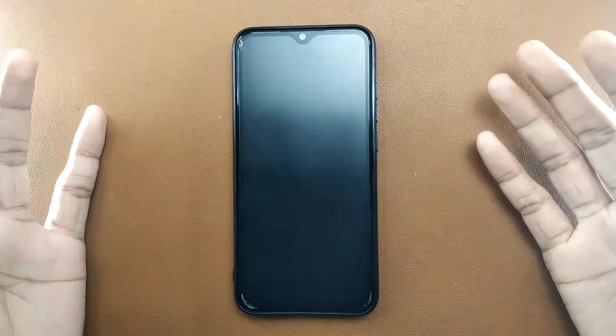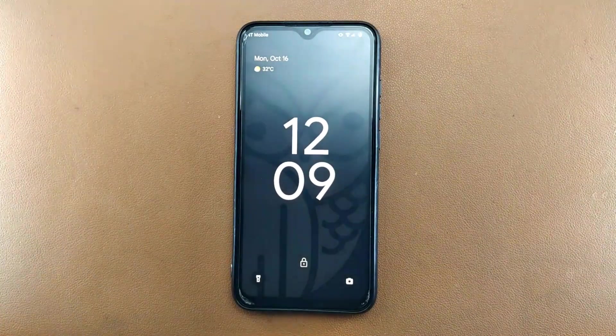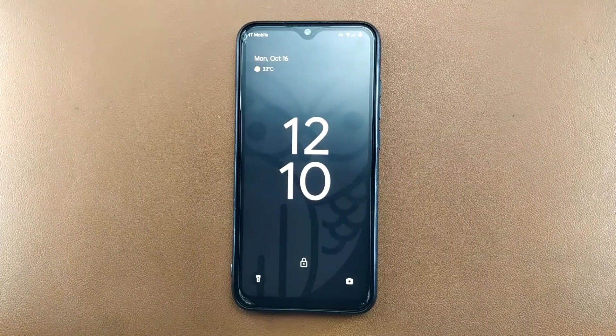I had been using Driftface ROM for a very long time before switching to Evolution X, and now I have installed the latest version of Driftface ROM again to try it out. The lock screen and everything are very similar to a typical Android 13 based ROM.